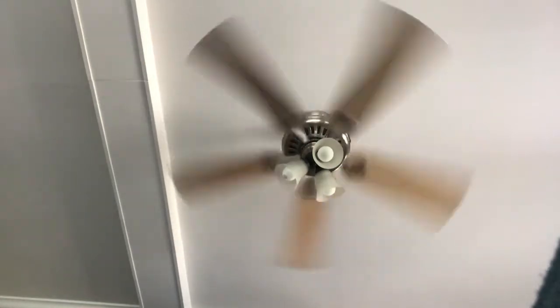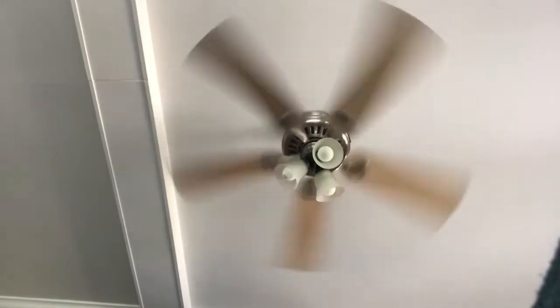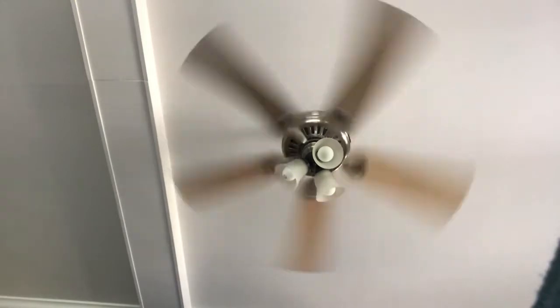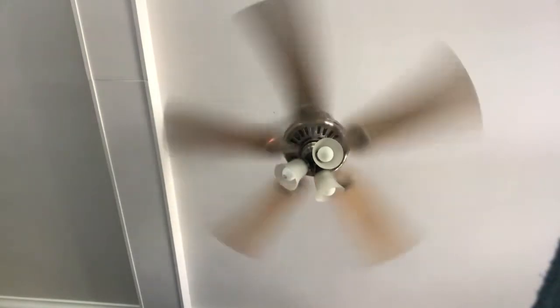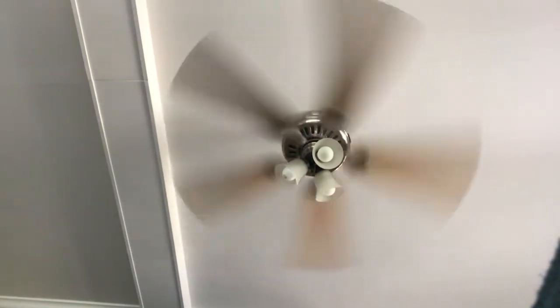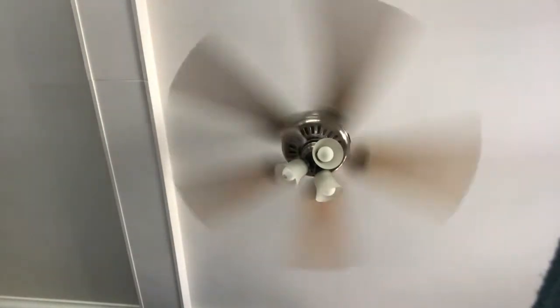This fan ain't the most powerful fan in the house but it's pretty nice. It blows a decent amount of air. And here's high. It's not even wobbling one bit. And it's also the only nickel fan in the house.